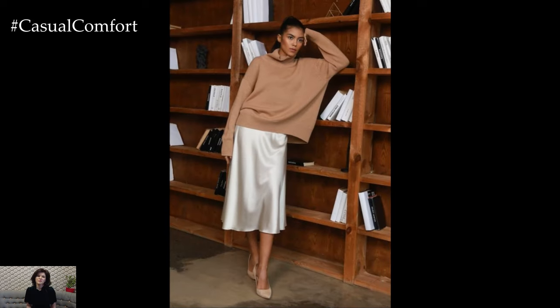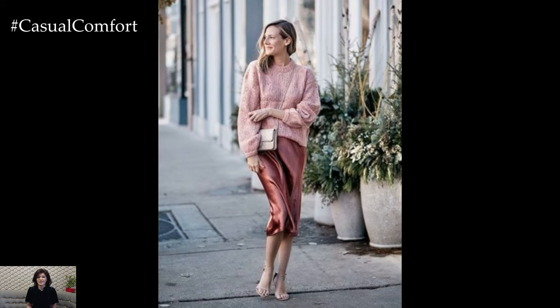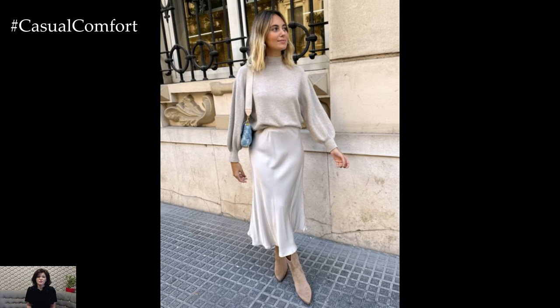For those who love to experiment with fashion, try mixing patterns and textures. A printed silk skirt paired with a solid-colored sweater can create a playfully polished look. Alternatively, a monochromatic outfit in varying shades of the same color can be incredibly striking, giving you an elongated, streamlined silhouette. The key is to have fun and let your personality shine through your outfit choices.